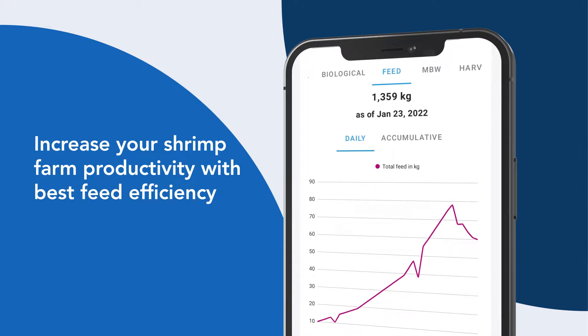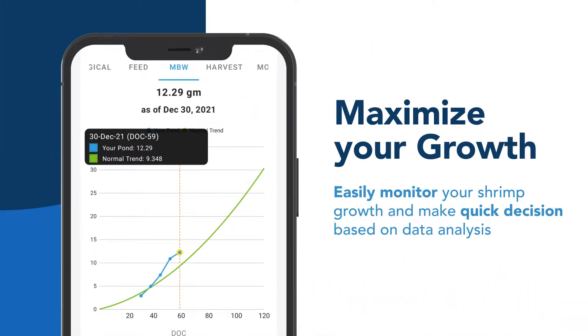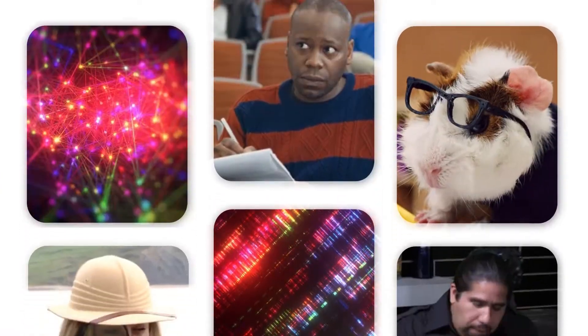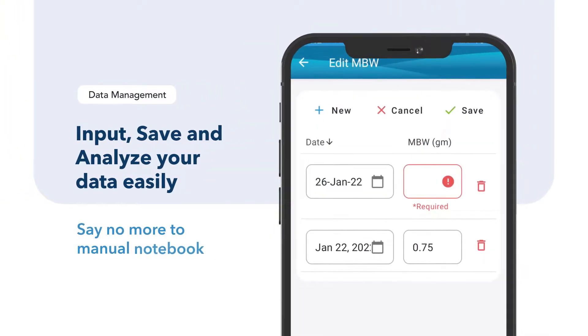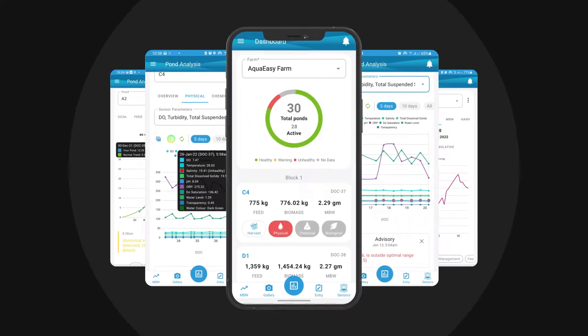Increase your shrimp farm productivity with best feed efficiency and faster decision-making. AquaEasy is an AI-integrated solution with advanced sensors to enable us to understand the behavior of the shrimps. Not only that, we also provide you with shrimp farm management systems to make all data and analysis which could be monitored from anywhere and anytime.